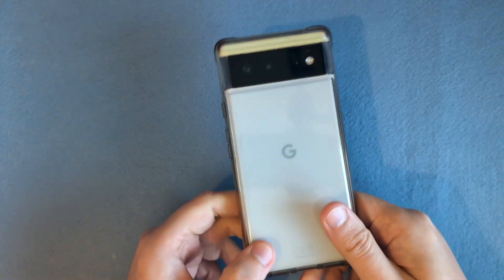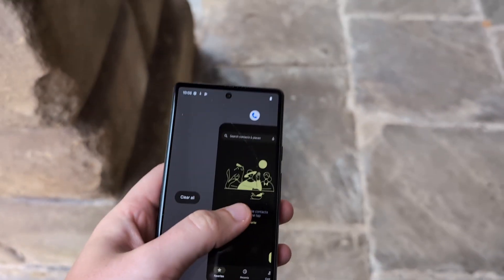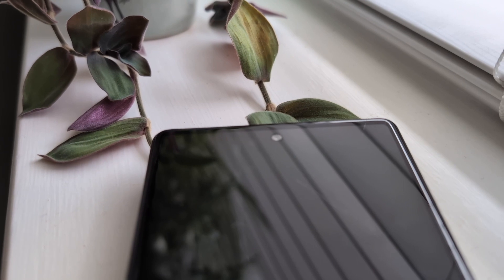Us small phone lovers have to accept that we're the minority now — we may never see anything under a 6-inch display for a Pixel again. This is a 6.4-inch 1080p 90Hz AMOLED display, and most importantly it's flat. That makes it easier to put a screen protector on, reduces accidental touches, and makes gesture navigation so much easier. The selfie camera has moved to a center hole punch.